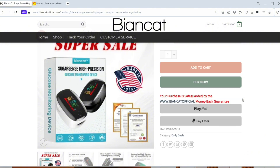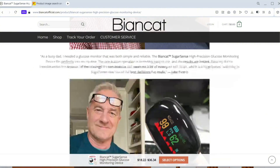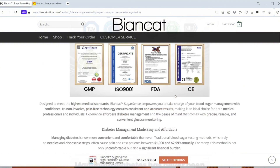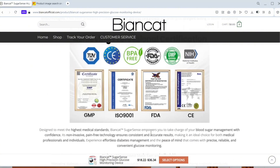They also throw around the phrase 'FDA certified.' Here's the thing: the FDA doesn't certify devices. They either approve or clear them through formal, traceable processes. BeyondCot hasn't shared any documentation proving either.